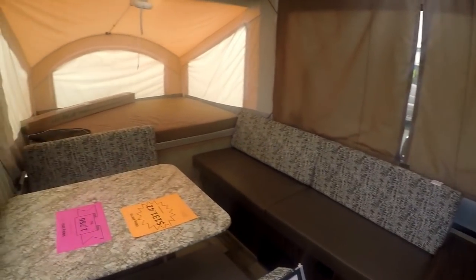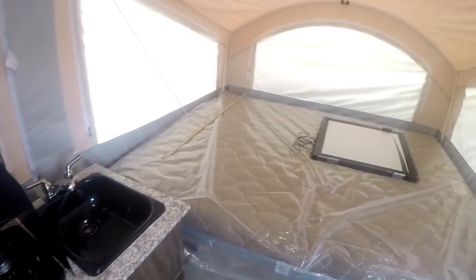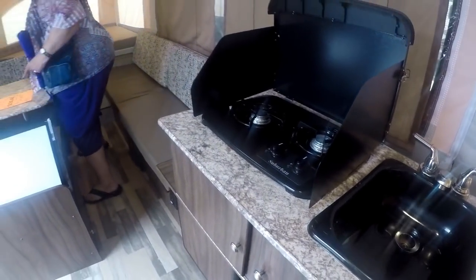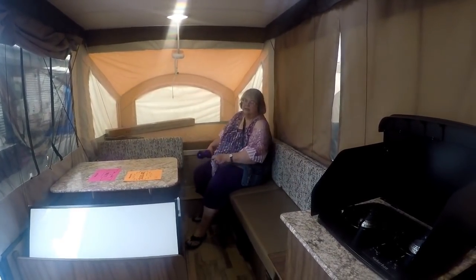This one has got a lot more room inside because the beds fold out on both sides. You've got a full-size bed there and another one here — this is spacious. A little sink, two-burner stove. My goodness, you could fit a lot of family in here.